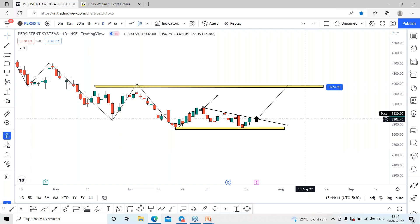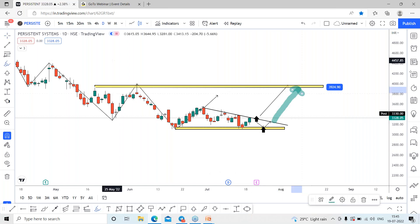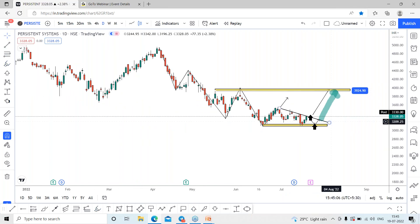If we talk about the second possibility: the stock may once again go for the support range. If it gets any reversal by taking support, the stock may once again go for the trend line, and on closing above the trend line we can expect the stock to rally towards the previous swing high, which is around the 3925 range.